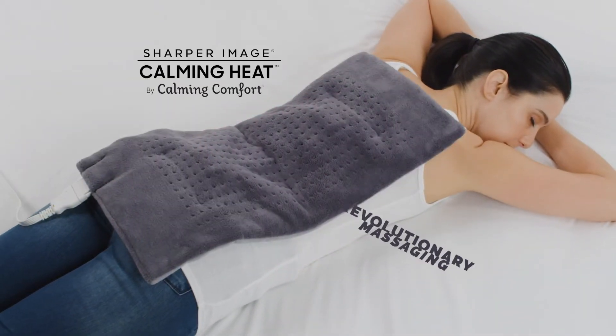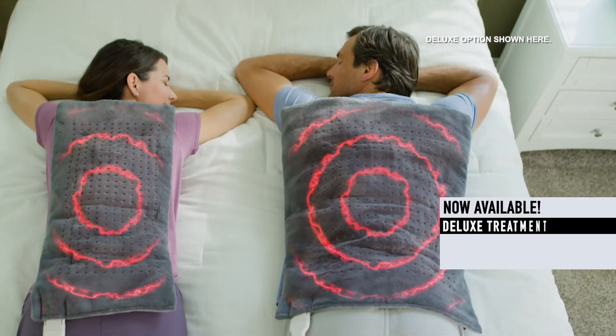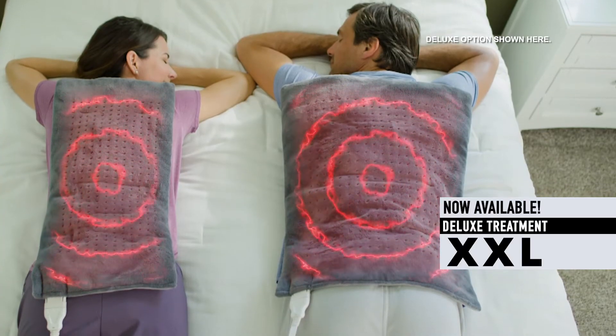Introducing Calming Heat, the revolutionary massaging weighted heating pad — now available in XXL for maximum therapeutic coverage.